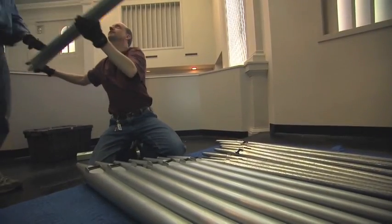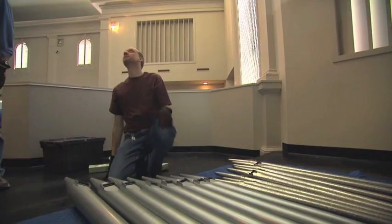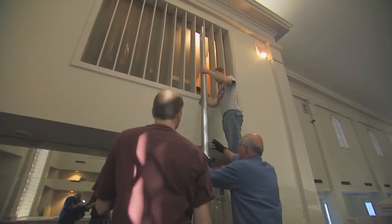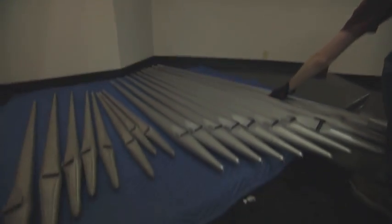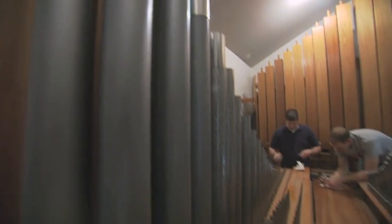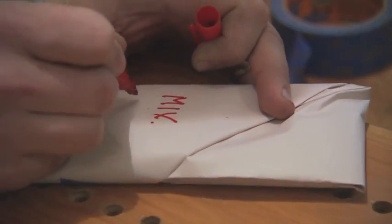The church here has a seven-rank organ that was built by the Reuter Company, and we're taking out the organ today so that we can reuse the components in our new organ that we'll be building for Mayflower Church. We're taking out the pipes — four ranks of pipes are going to be reused in the new organ. That's about 250 pipes, ranging in size from about 8 feet long to about the size of a pencil. We take them out, make sure they're all with their brothers and sisters in the same set of pipes, store them in trays, and we'll truck them back east.